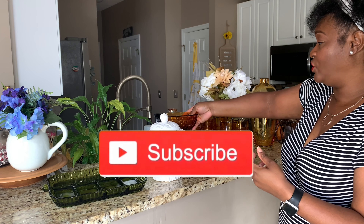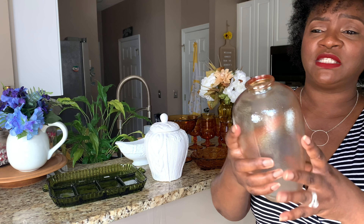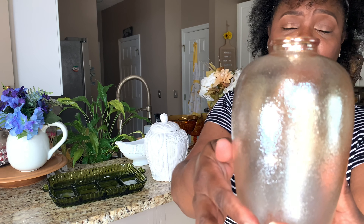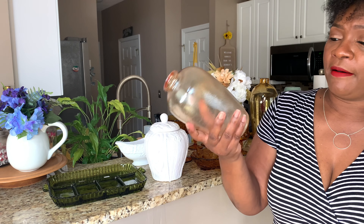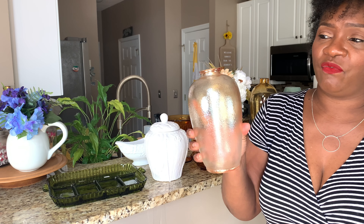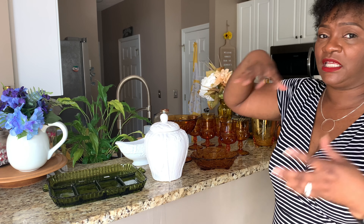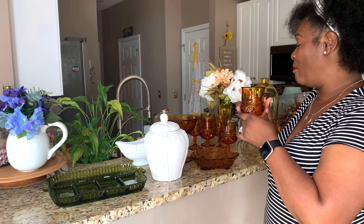This jar here I paid about $2.55 for. I thought it was amber but as you can see the color is fading, so I'm going to spray paint it a gold color. I only paid $2.55 for it, so I'll spray paint it because once I cleaned it up the color kind of faded away.